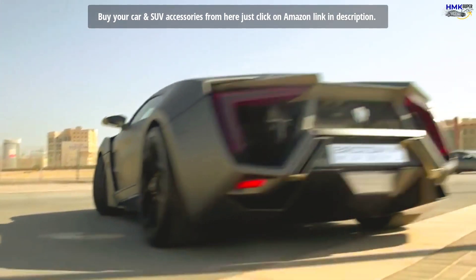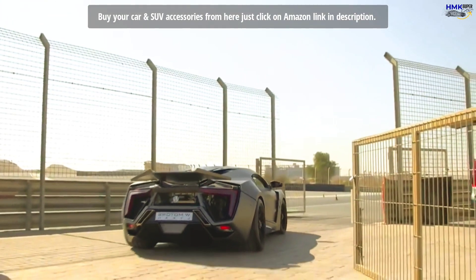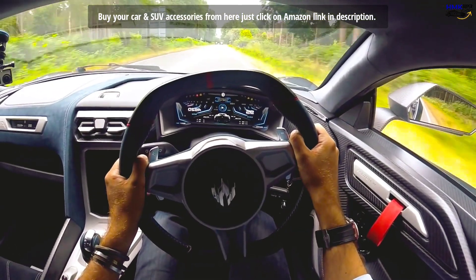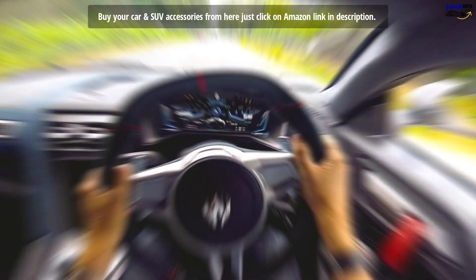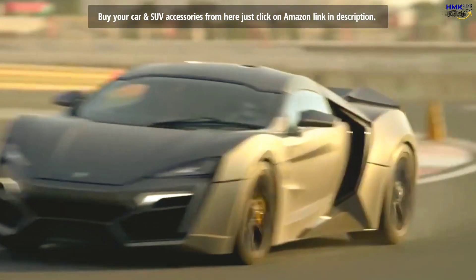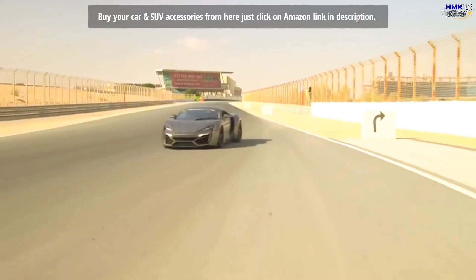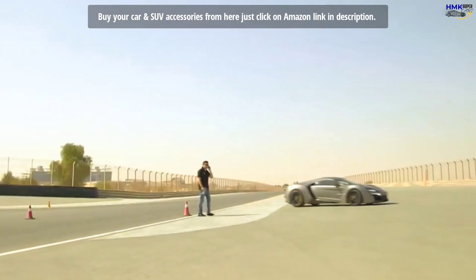In terms of acceleration, the Lykan Hypersport can do 0 to 100 kilometers per hour — 0 to 62 miles per hour — in just 2.7 seconds, and 0 to 200 kilometers per hour — 0 to 125 miles per hour — in 9.4 seconds.